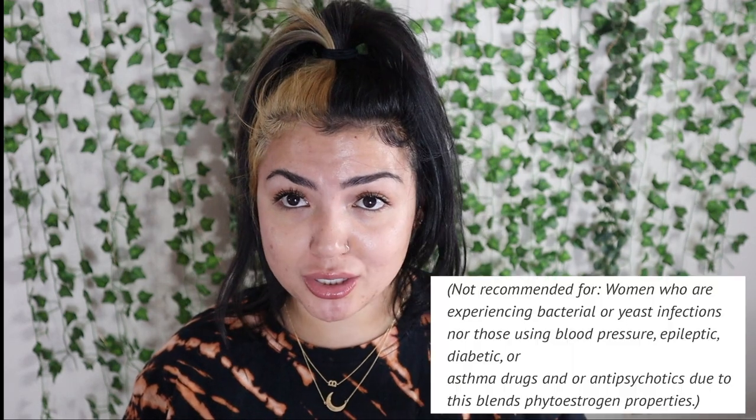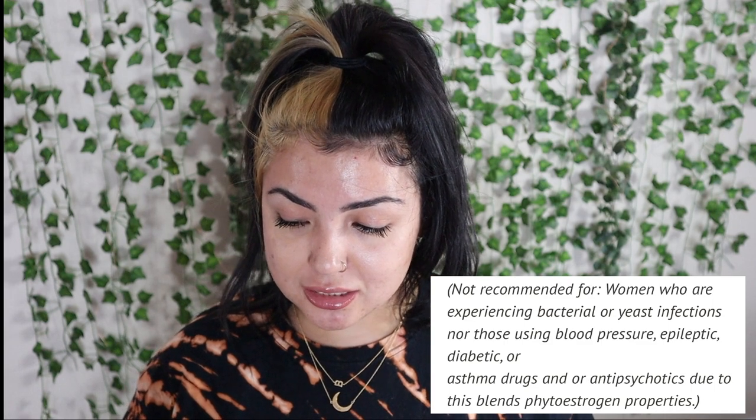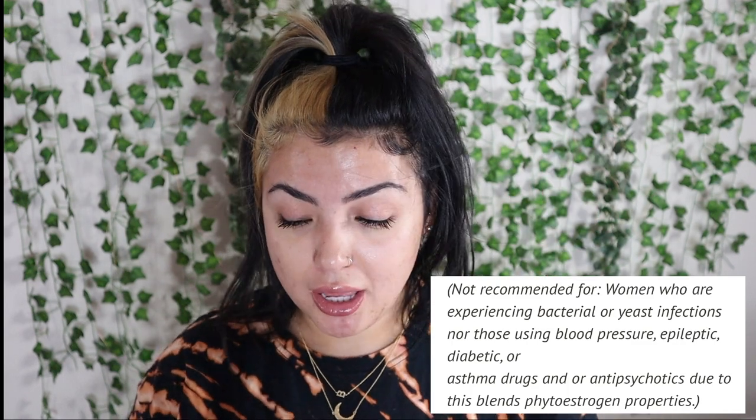Not recommended for women who are experiencing bacteria or yeast infections, nor those using blood pressure or diabetic medications. I'm going to put those words up on screen because I don't know how to say them — I'm going to show what's not recommended right here.